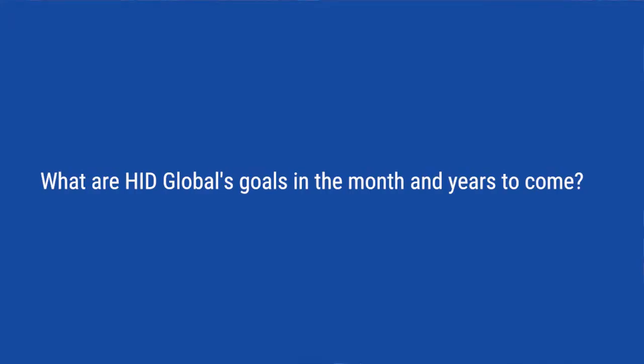HID Global really plans on staying at the forefront of innovation in this space. We have some really exciting news that will be coming out in the second and third quarter of 2017 around the printer space.